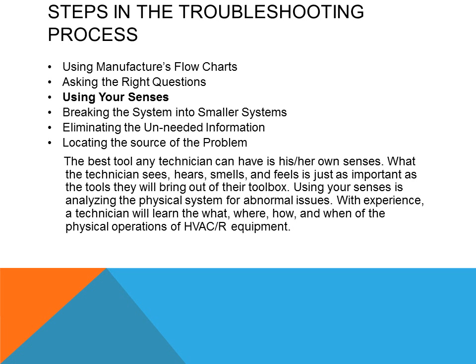The best tool any technician can have is their own senses. What the technician sees, hears, smells, and feels is just as important as the tools they bring out of their toolbox. Using your senses is analyzing the physical system for abnormal issues. With experience, a technician will learn the what, where, how, and when of the physical operation of HVAC and refrigeration equipment.